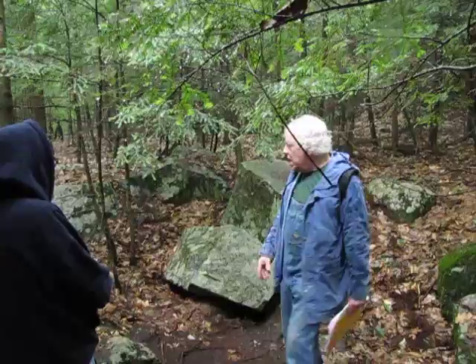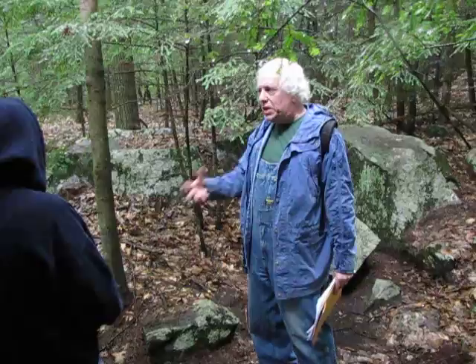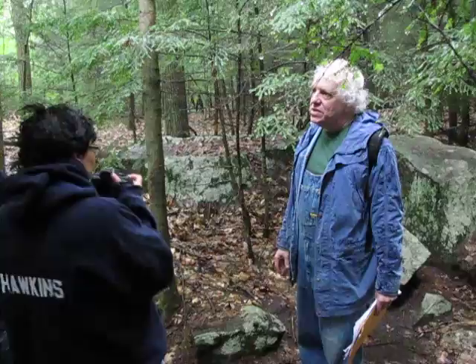That stone there has quarry marks all over it. So all of these squared-off stones — that's not natural. That's all done by the people here who are quarrying stones. Then if you walk into the foundation, you see some of the quarried stones. And it's sort of cool.